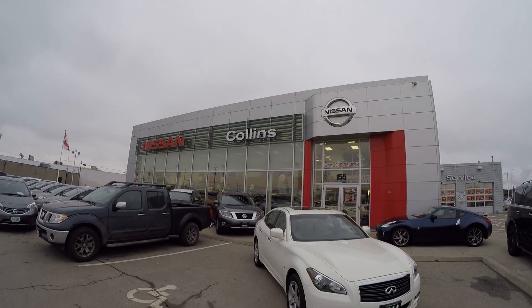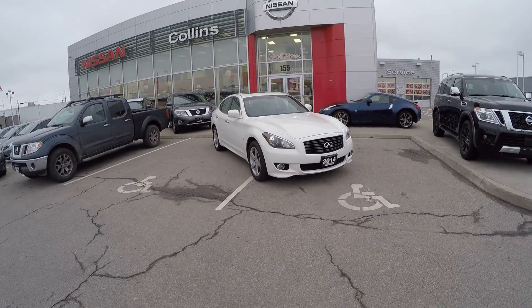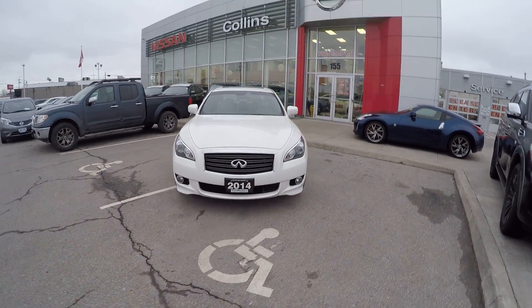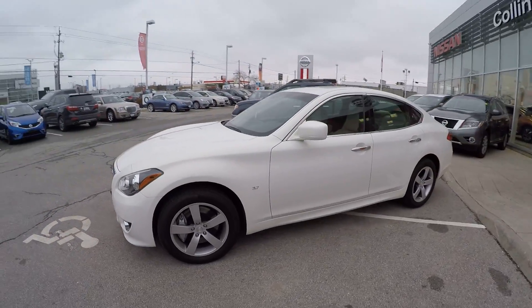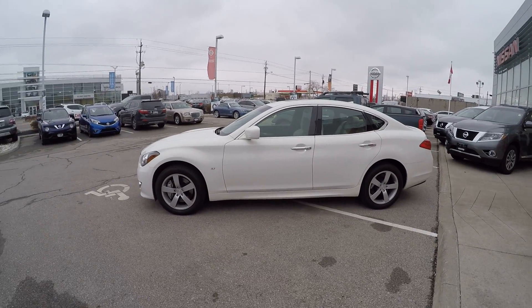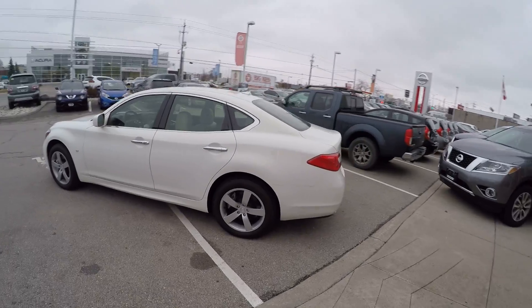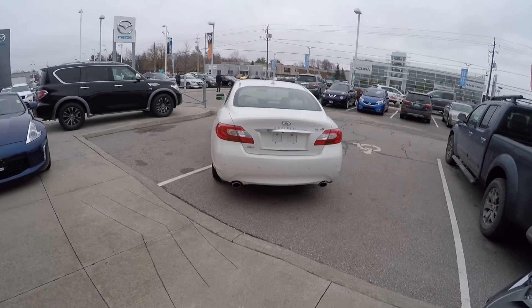Welcome inside Collins Nissan. Today we're featuring this beautiful 2014 Q70S all-wheel drive made by Infiniti, parent company Nissan. This beautiful luxury sedan features a 3.7 liter V6 engine producing 330 horsepower and 270 pounds-feet of torque.